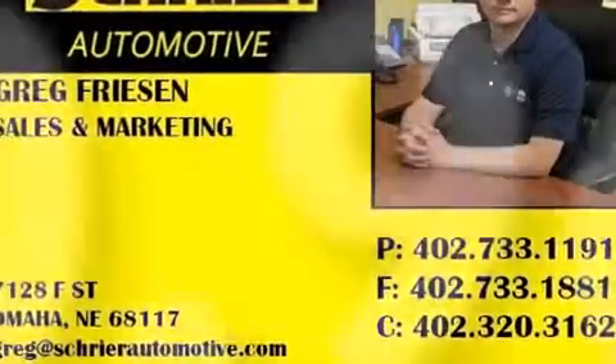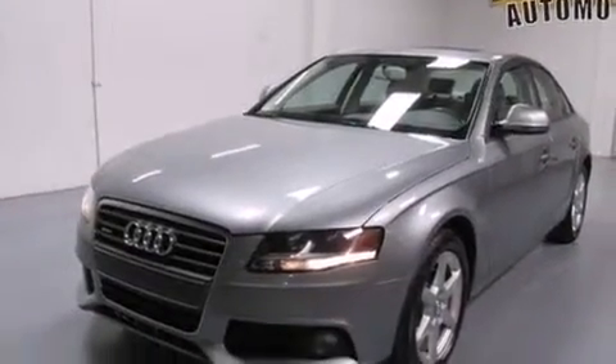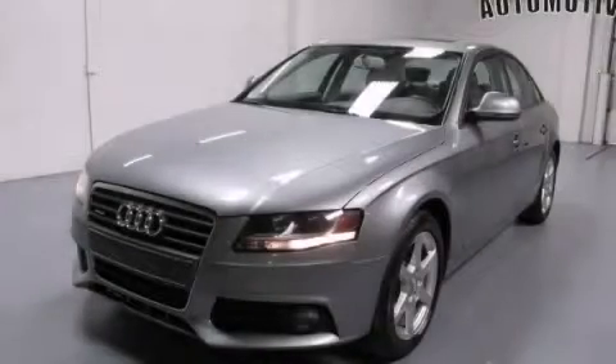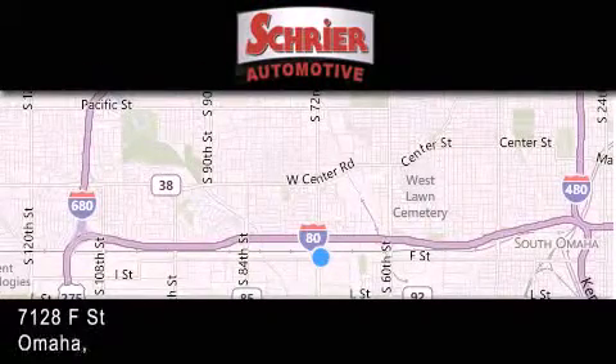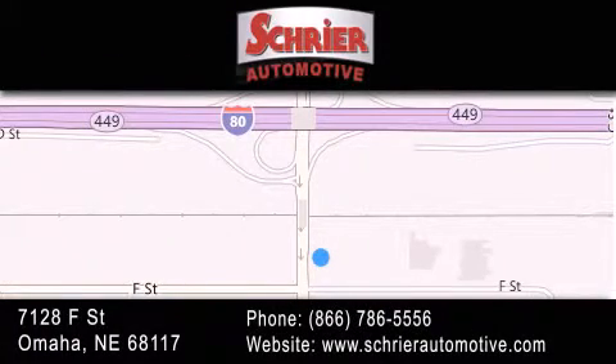With an EPA estimated rating of 27 miles per gallon on the highway, this automobile helps leave money in your pocket where you want it. Please call us today for more information on this great vehicle. Schreier Automotive is located at 7128 F Street in Omaha. Our goal is to exceed all of your expectations to ensure that you'll return for future visits.